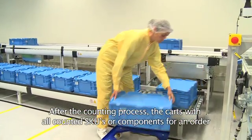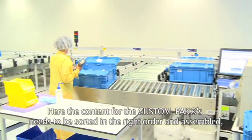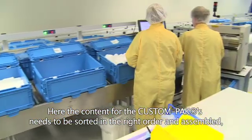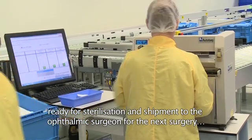After the counting process, the carts with all counted SKUs or components for an order are brought to the packing area. Here, the content for the custom packs is sorted in the right order and assembled, ready for sterilization and shipment to the ophthalmic surgeon for the next surgery.